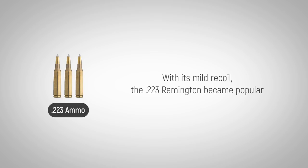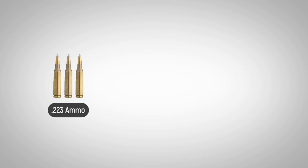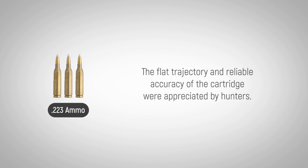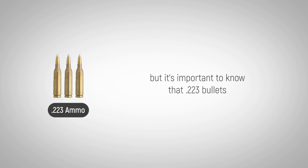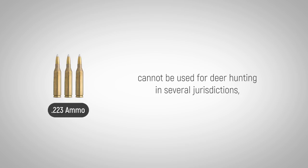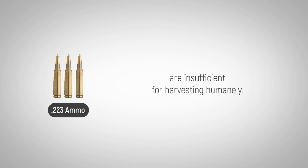With its mild recoil, the .223 Remington became popular across many different shooting applications and firearms disciplines, with hunters being the primary buyers. The flat trajectory and reliable accuracy of the cartridge were appreciated by hunters. Some have hunted game as large as deer, but it's important to know that .223 bullets cannot be used for deer hunting in several jurisdictions, as it has been noted that the bullet diameter and muzzle energy are insufficient for harvesting humanely.